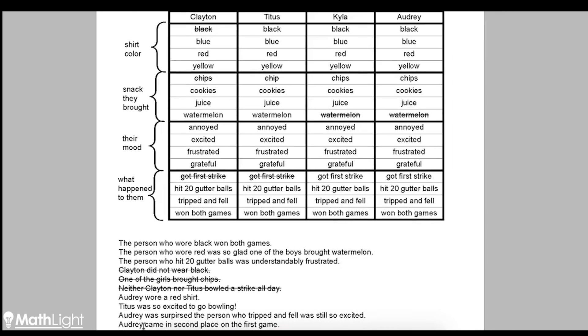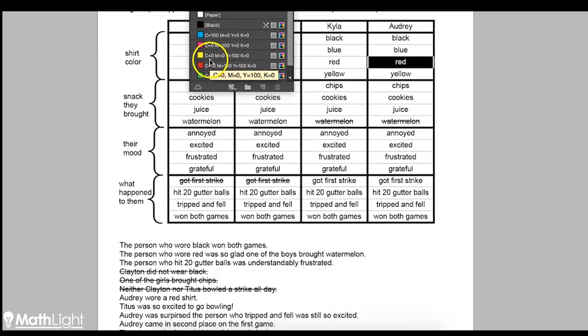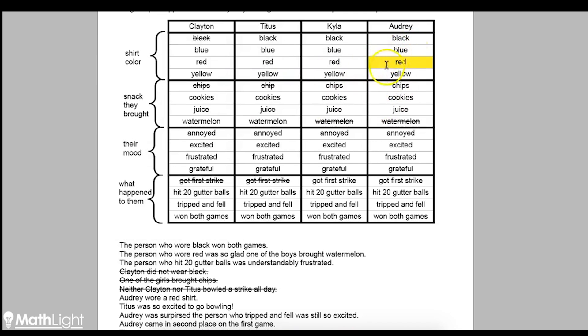Here's a great clue: Audrey wore a red shirt. We know that for sure, so we're going to highlight that as the correct answer. Since I know Audrey wore a red shirt, that means Kyla didn't wear a red shirt, neither did Titus, and neither did Clayton. And it also means I can cross out those red-shirt possibilities for everyone else. You might wonder why bother crossing them out — well, it helps because now, for the black shirt, we've already narrowed it down to either Titus or Kyla. Crossing things out makes it very clear what options are left, so you always want to cross things out when you can.